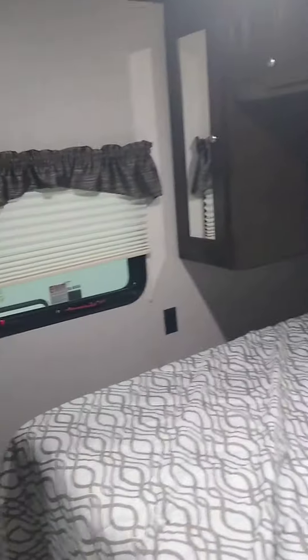Moving into the bathroom, look at that cool looking shower door. You've got the cabinet above the sink, cabinet below the sink. You also have an entrance into your bedroom from the bathroom for privacy. Got this nice clean side bed with lots of cabinet space, and your cabinets on each side with the mirrors.